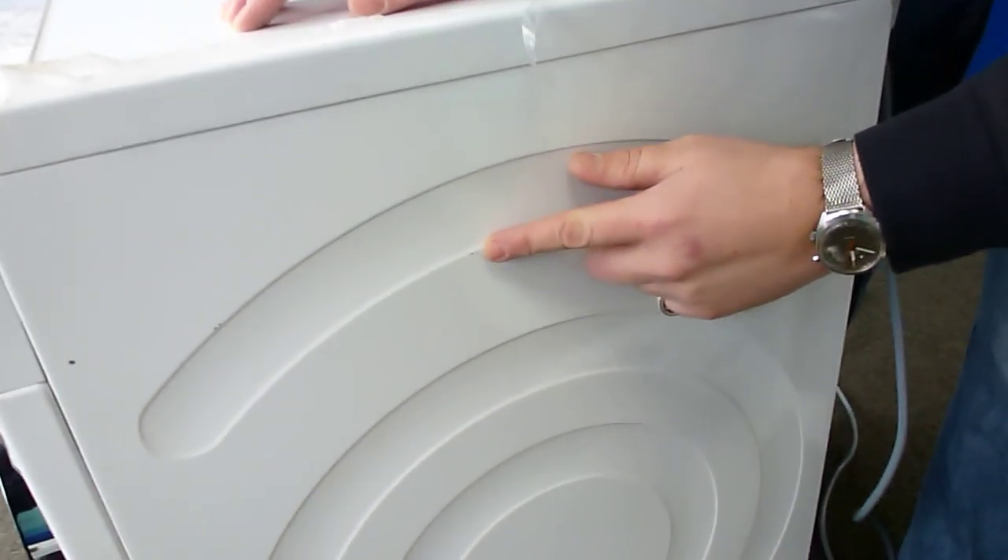On the right hand side we've got a couple of scratches at the top, further to the back, and down the bottom at the front there's a small dimple as well. Nothing too major.